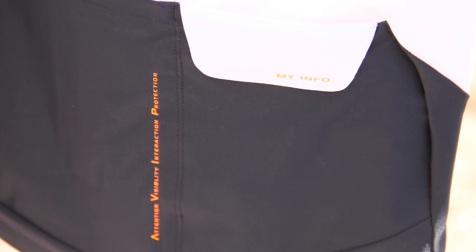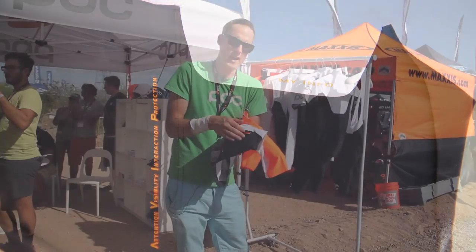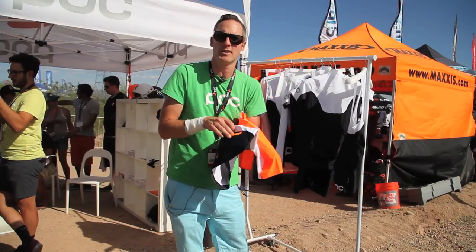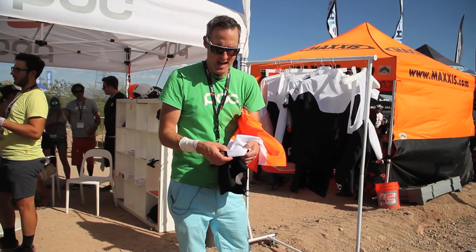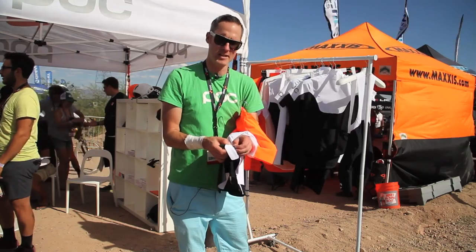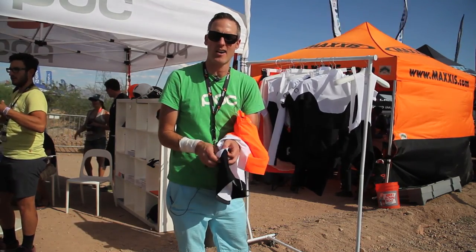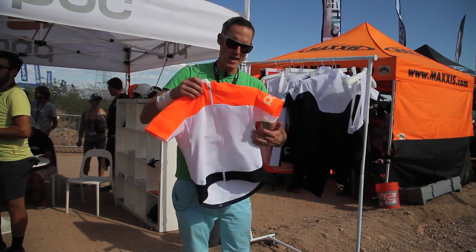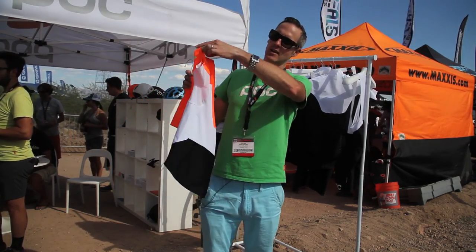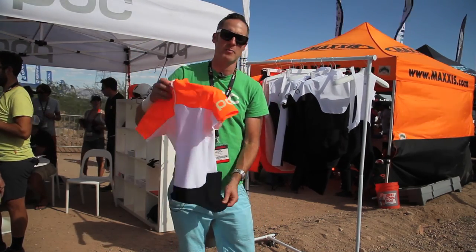The MyInfo pocket says right there 'MyInfo.' If you're in a bad crash, somebody can go directly to it and say, 'alright, it says MyInfo, let's find out who this person is.' Our inside pocket also has a special sealed waterproof zipper liner so that you can hide away your contact cards, credit cards, cash, or anything along those lines. We've also got fantastic ventilation underneath the arms and three large pockets at the back.